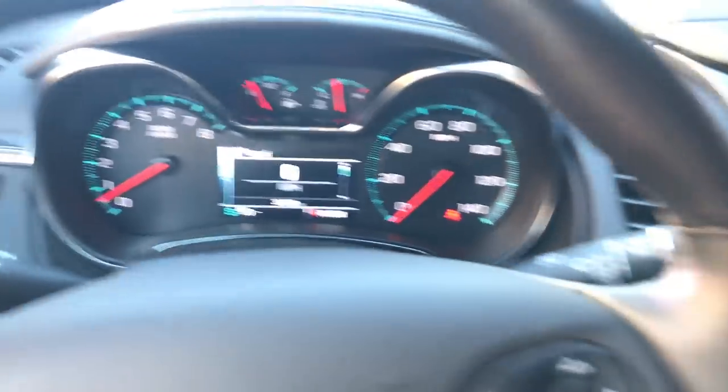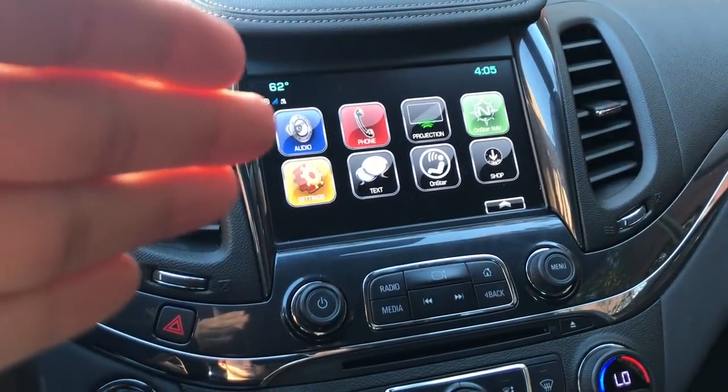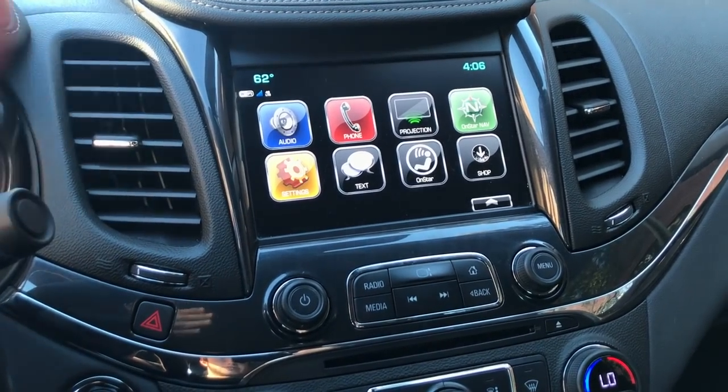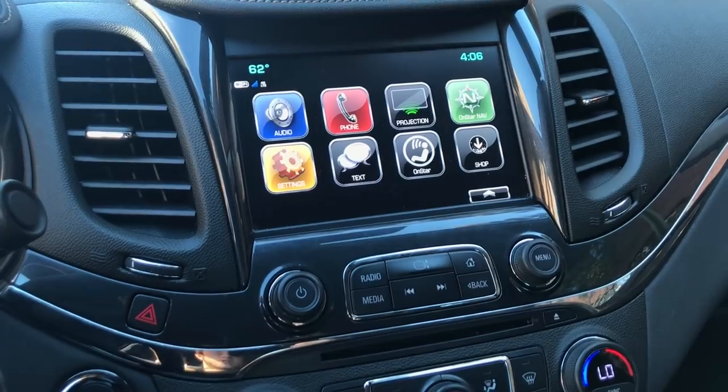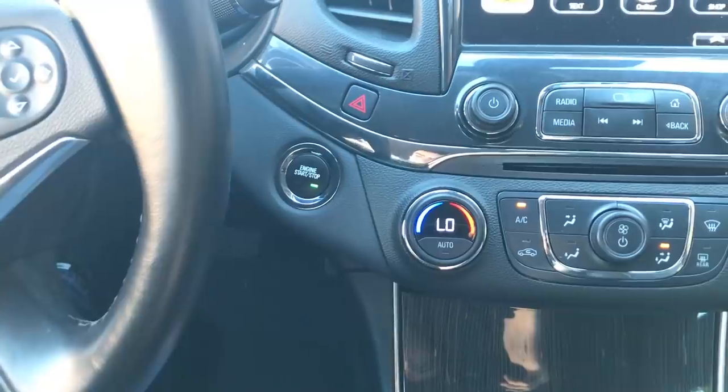There is a fully operational touchscreen radio with navigation, OnStar projection, and Bluetooth for your music, phone, and text messages.